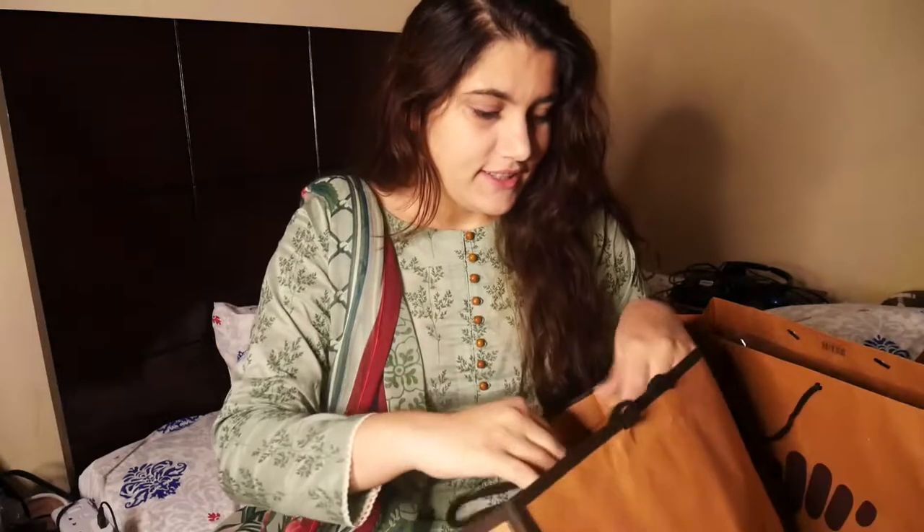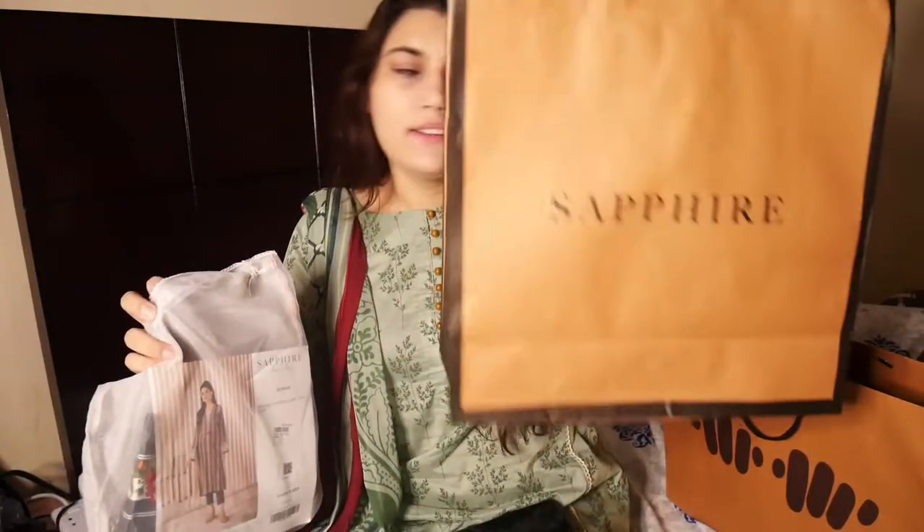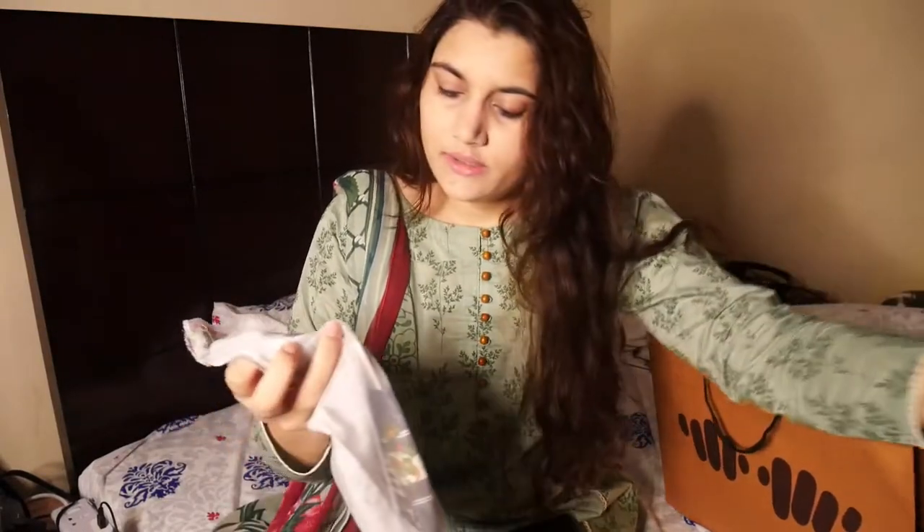Let's just start the video. I hope you're all fine. It's gonna take a while. So the first item — I'm going to open it from Sapphire and we have got this single shirt.